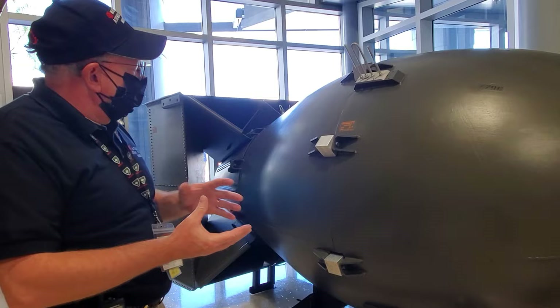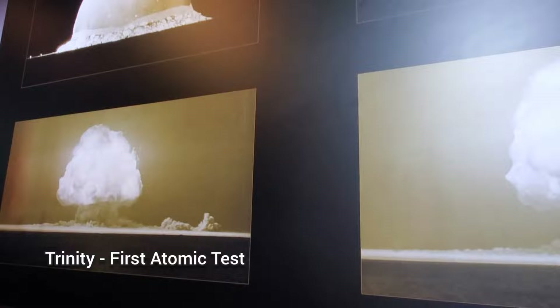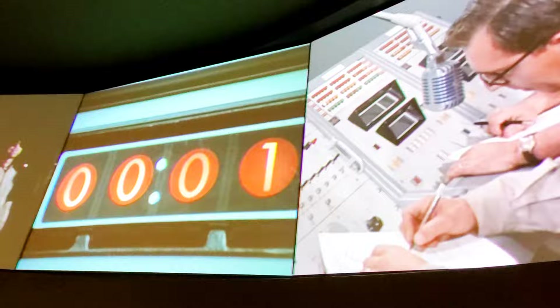Next we walked through the experience part of the museum — it's kind of like walking through a tunnel of time. Because it is very chronological and designed much like a tunnel, it takes you through the history. Everyone thought we would have a monopoly on nuclear weapons for decades.